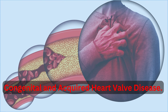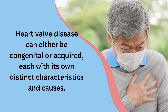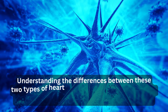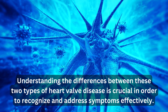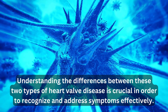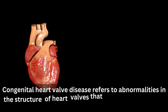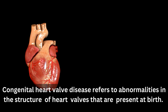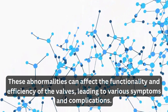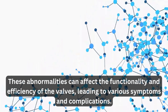Heart valve disease can either be congenital or acquired, each with its own distinct characteristics and causes. Understanding the differences between these two types of heart valve disease is crucial in order to recognize and address symptoms effectively.